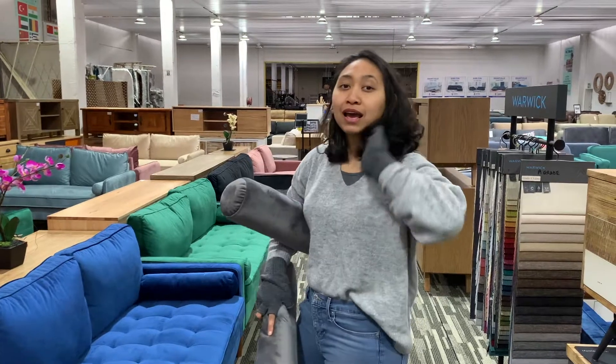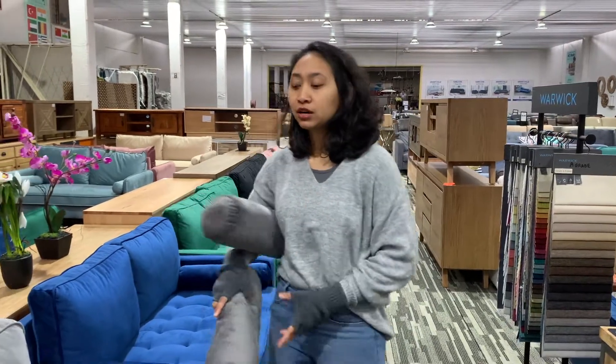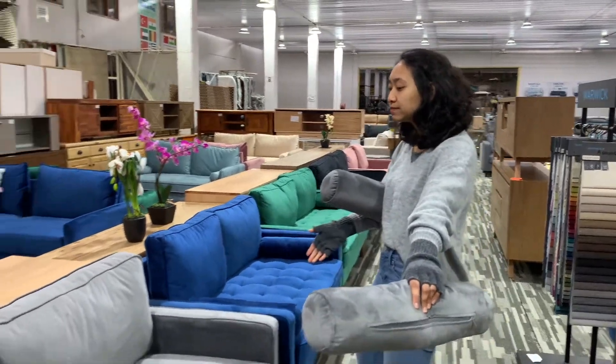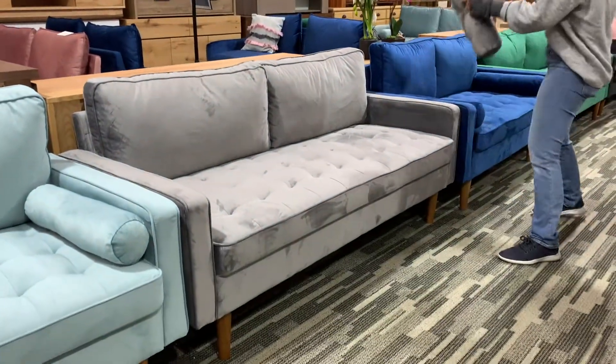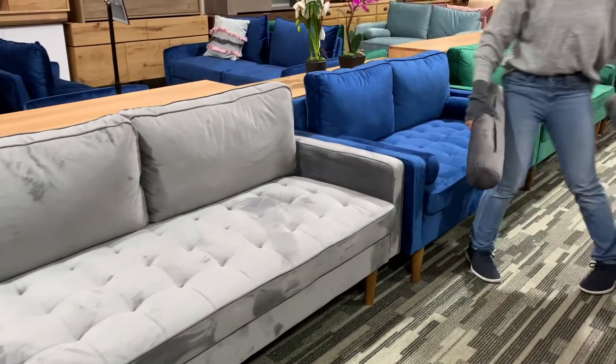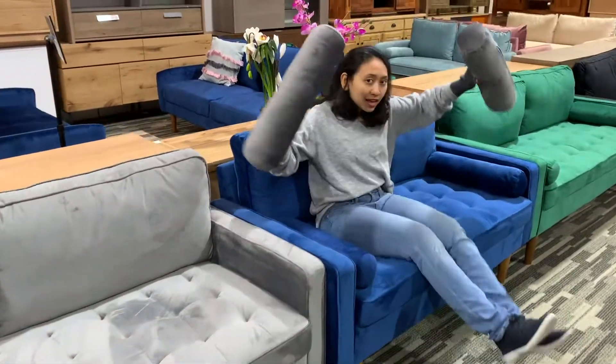We have a three seater and a two seater. So this is the look of the three seater — basically you can put three people sitting over there — and this is the two seater, so only two people.